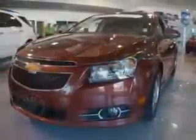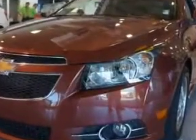See us at Larry H. Miller Chevrolet of Murray today. Please contact us today or visit our site at LarryHMillerChevrolet.com. We look forward to seeing you soon.